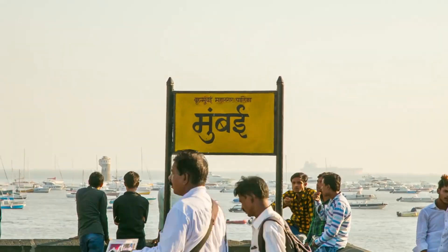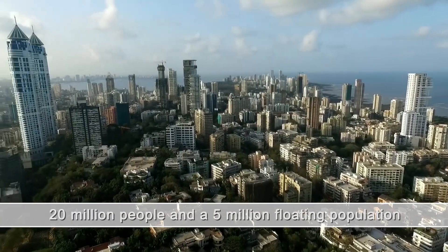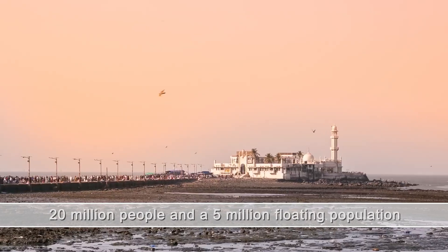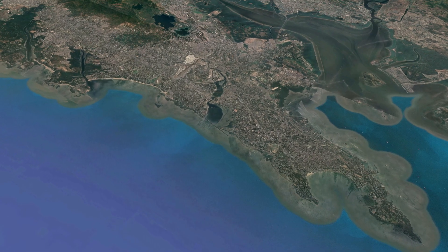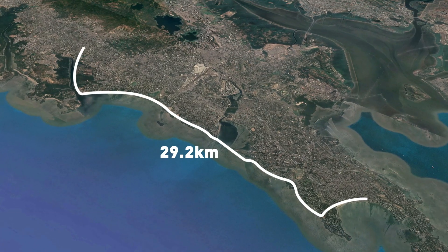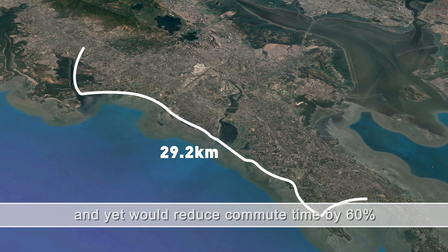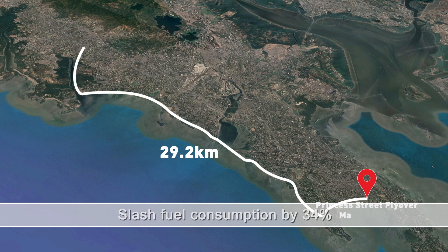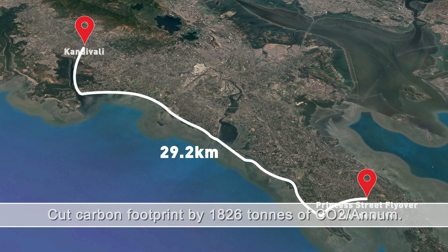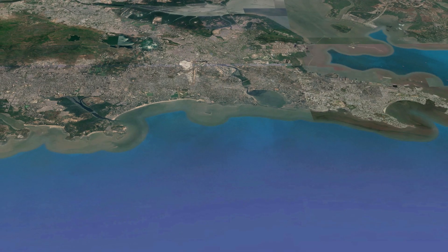Moving across Mumbai, the commercial capital of India, is a challenge that intrigues the nation, as business demands speed. In a big, bold step to make the city faster, a 29.2-kilometer-long freeway was proposed alongside the western coast of Mumbai — from Princess Street Flyover in Marine Drive to Kandivali — named as the Mumbai Coastal Road Project, divided into two phases.